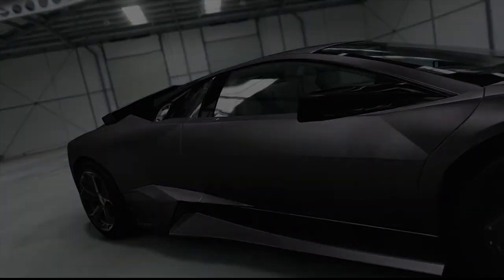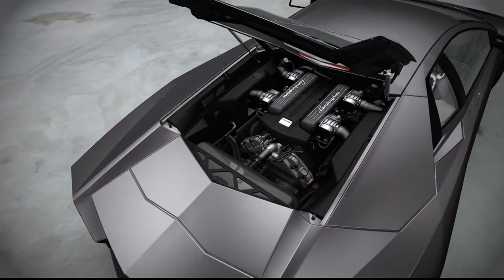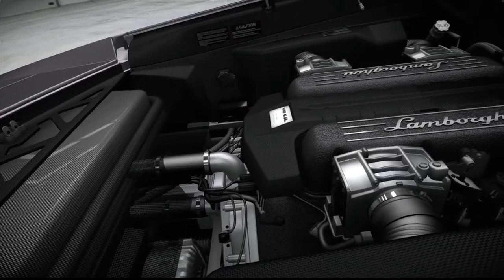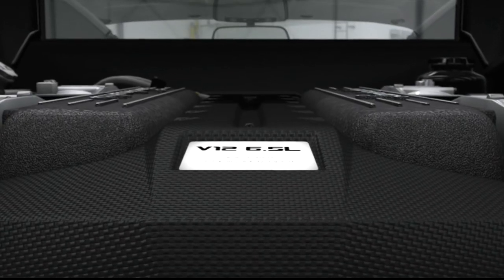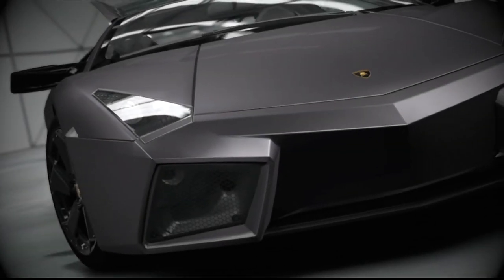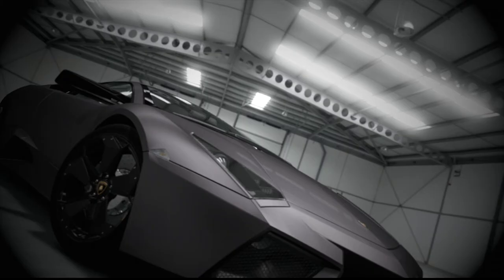Certainly, there's nothing even remotely discreet about the monstrous 6.5-litre, 640-horsepower V12. Firing that up is like strapping a unicorn to the roof and driving around shouting "Look at me!" through a loud hailer.